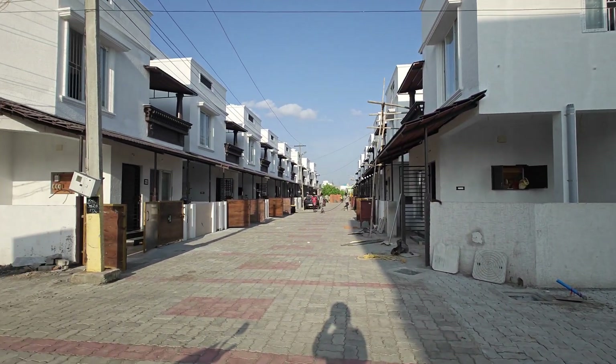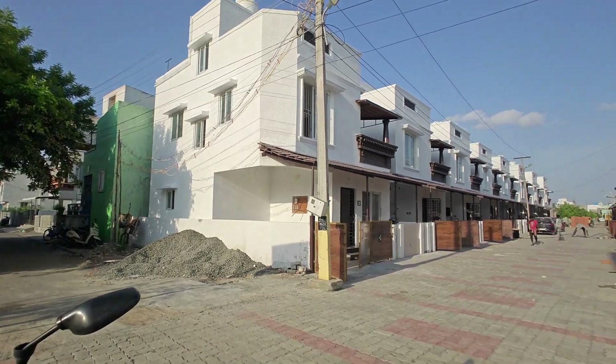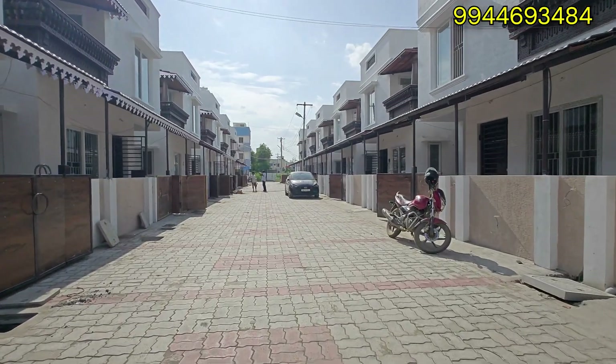Hi friends! I'm going to talk about my property here. In a gated community, you can see a new villa project.